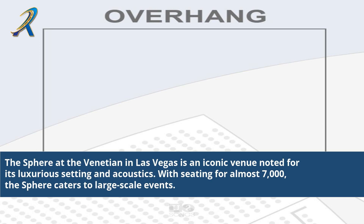The Sphere at the Venetian in Las Vegas is an iconic venue noted for its luxurious setting and acoustics. With seating for almost 7,000, the Sphere caters to large-scale events.